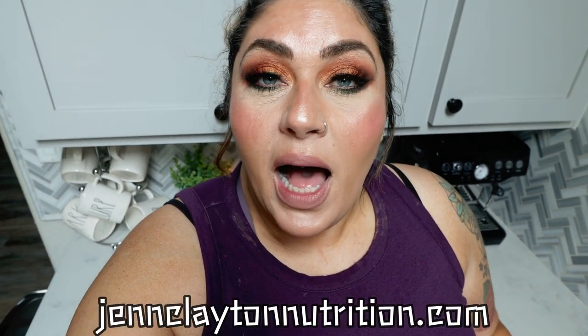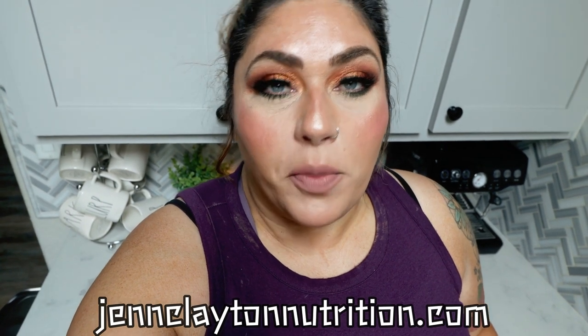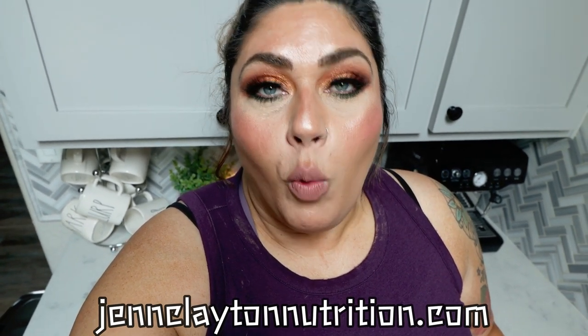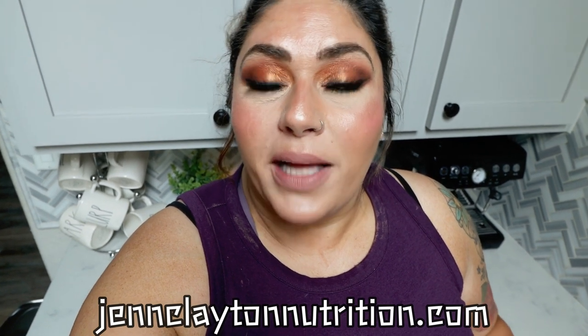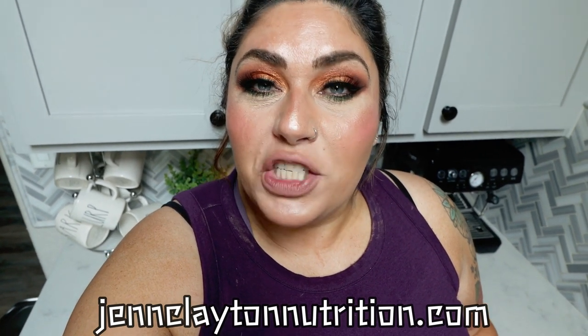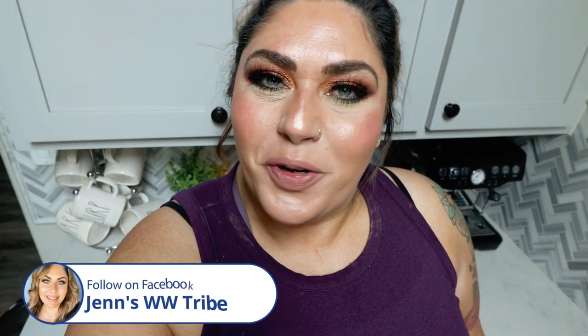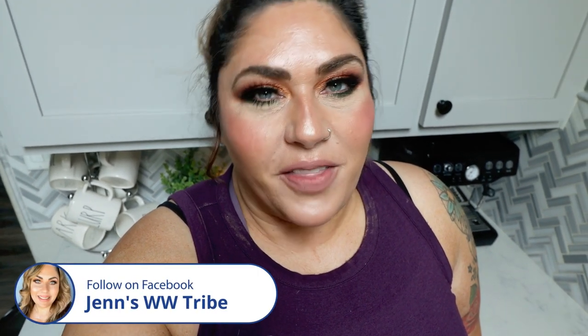Check out the description box down below for nutrition coaching. I highly recommend having me do your macros and your calories — it's really important to know what you should be eating every day and how much to reach your goals. If you want to chat with me directly, I offer one-on-one coaching as well. Links and discounts to all my favorite things and of course my Facebook group are also down in that description box.